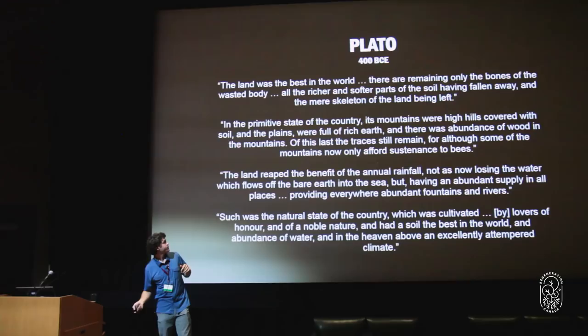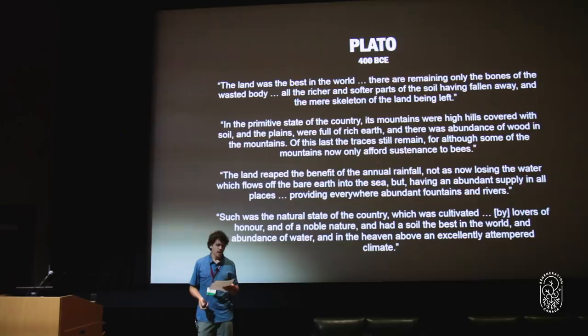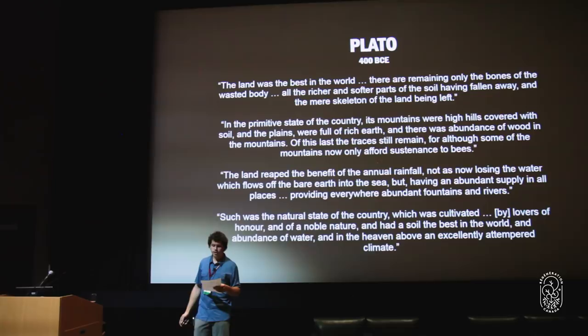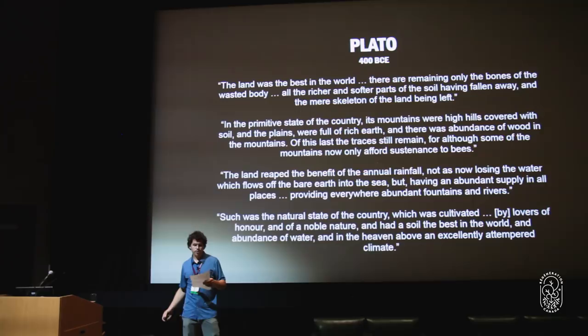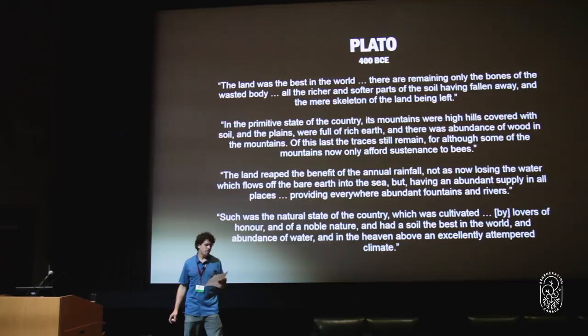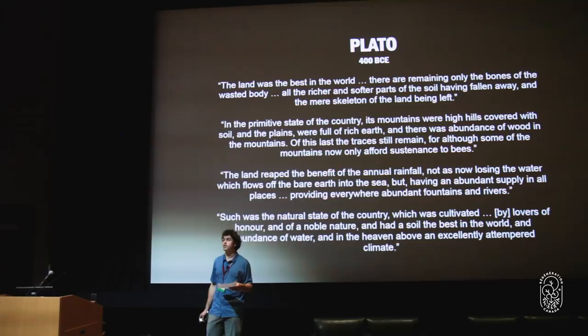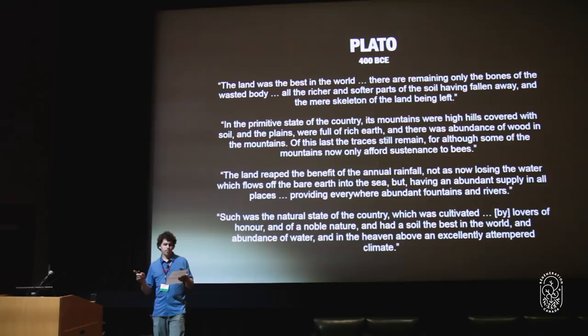This brings me to Plato — over 2,400 years ago. A quote from one of his works: 'The land was the best in the world. There are remaining only the bones of the wasted body, all the richer and softer parts of the soil having fallen away. In the primitive state of the country, its mountains and hills were covered with soil, plains were full of rich earth, and there was an abundance of wood. The land reaped the benefit of the annual rainfall, not as now losing the water which flows off the bare earth into the sea, but having an abundant supply in all places, providing everywhere abundant fountains and rivers.'